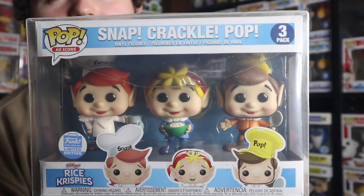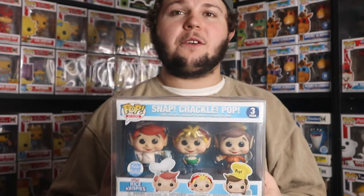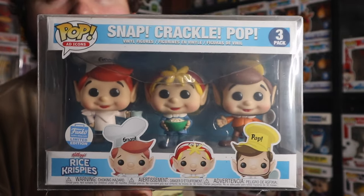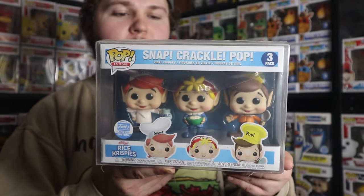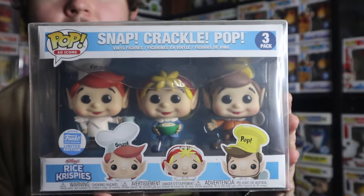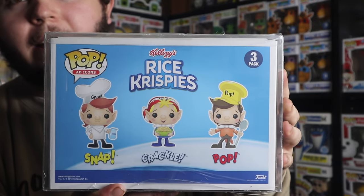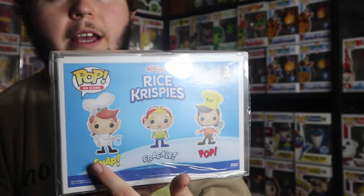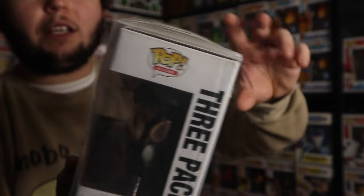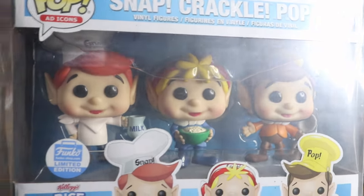Coming in at number two, the Snap, Crackle, and Pop three-pack from Rice Krispies cereal. Any three-pack is a really cool thing if it's done right, and I'm glad they went with a three-pack rather than three separate pops, because these are littler guys. I wouldn't want to buy each separately when they deserve to be together. The packaging keeps it short and simple. On the back you have the Rice Krispies and Kellogg's logos with each character and their names. The pops themselves are really detailed — the faces have these chubby cheeks rather than the standard squared Funko head, so they did a really good job with the molding.